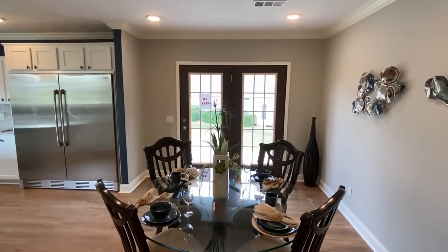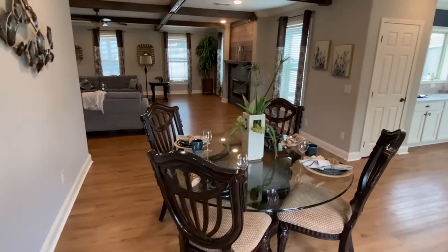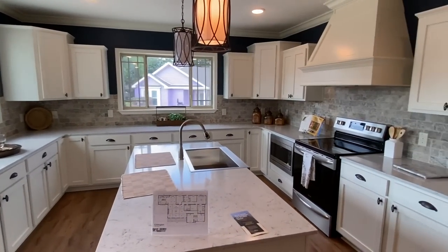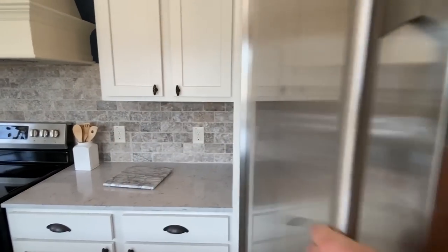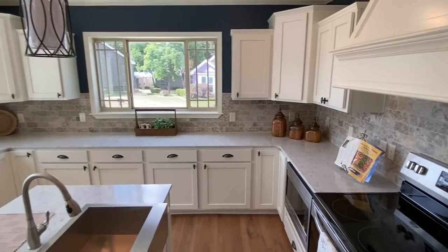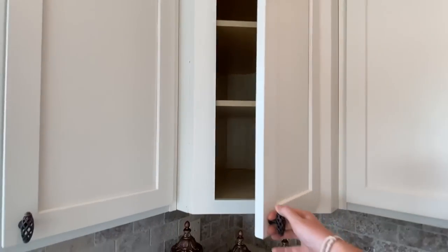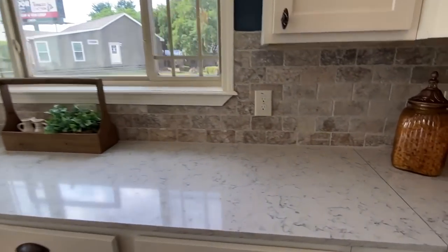Now we gotta see that kitchen — remember those doors from the exterior shot? We've got quartz countertops in this house. Look at the size of this fridge — let's open it up, this thing is huge. Real wood cabinets, soft-close cabinets — with any Deer Valley product the whole cabinet, not just the door, is going to be real wood.